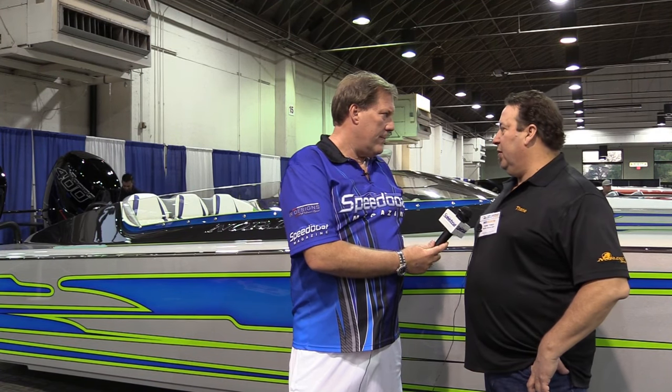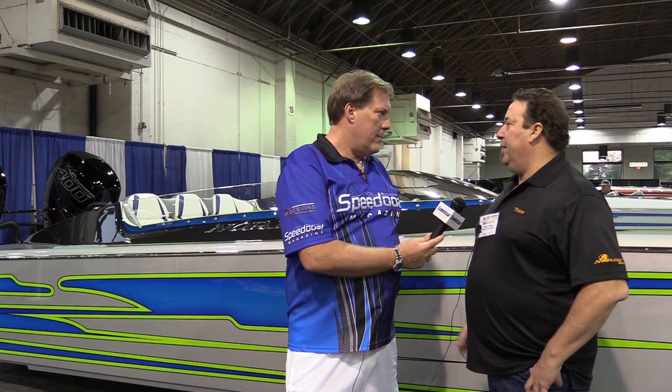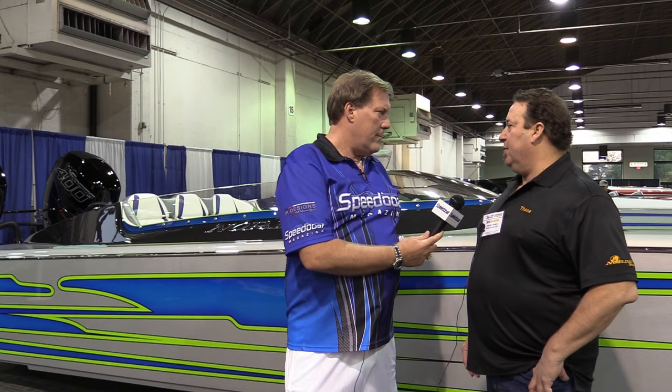Well this one here is our brand new boat — we just actually completed it in time for the show. This is our new 36, it's 35 and a half feet, it's all carbon Kevlar, fully cored, twin outboard and a true tunnel — one of the first ones we've done. Everything else has been short of Randy's earlier boat, but this is from scratch.